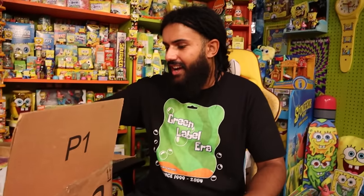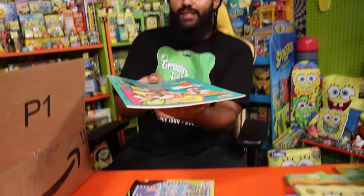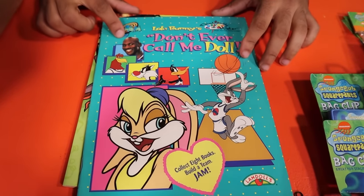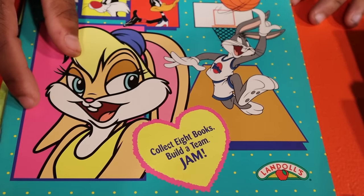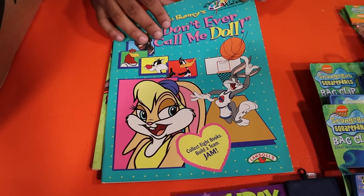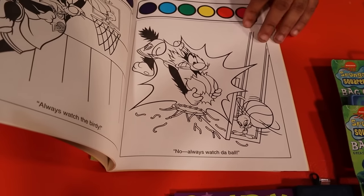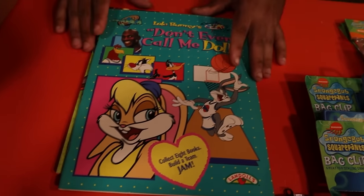No way — we got Michael Jordan and Space Jam: 'Don't Call Me Doll' painting and coloring book. Look at MJ right there — a legend. You've got Lola Bunny, who first appeared in Space Jam and didn't exist as a character until that film, plus Bugs Bunny. The set says 'Collect eight books, build a team jam.' So cool — I love this.